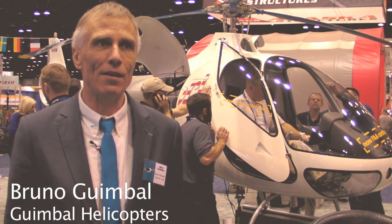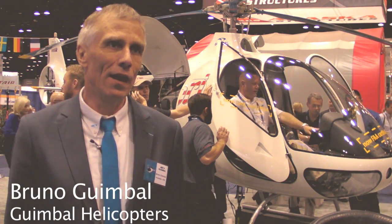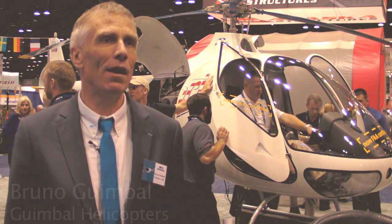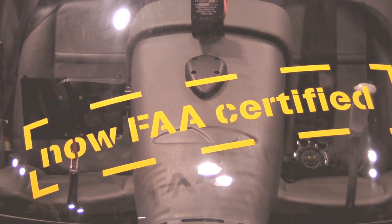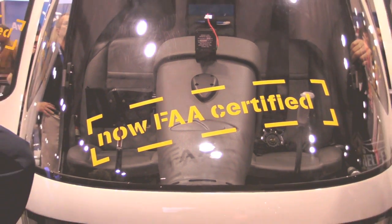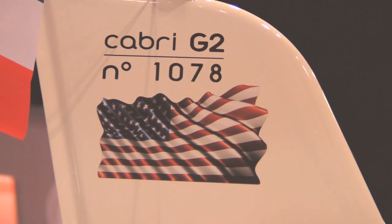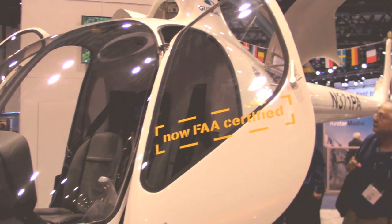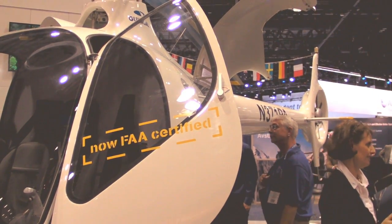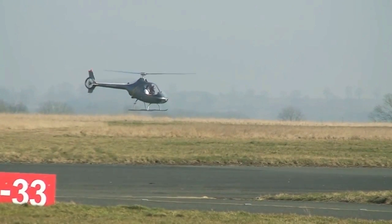This is behind me the Cabri G2, the helicopter that we have manufactured for now a few years and that we are very proud to introduce in the American market today. It gained its certification from the FAA last month after a year of process, and it gained its European certification five years ago. We have delivered hundreds of them in 22 countries in the world.